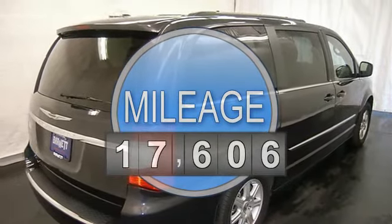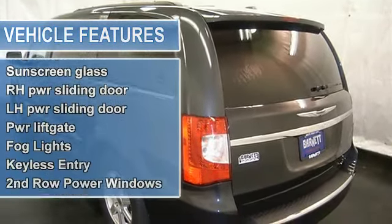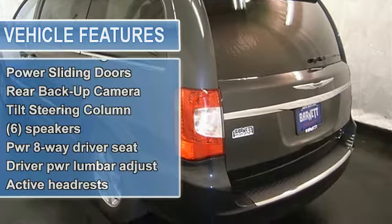CD player, MP3 player, satellite radio, power sliding doors and liftgate, power adjustable pedals, rear backup camera, universal garage door opener, cruise control and more.